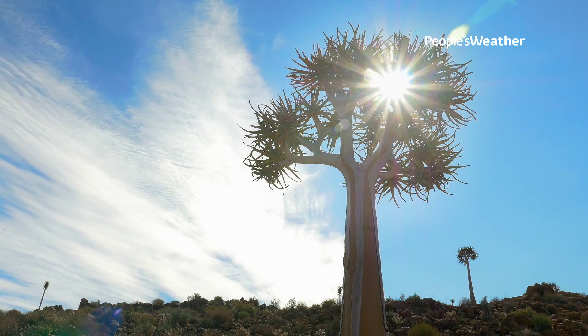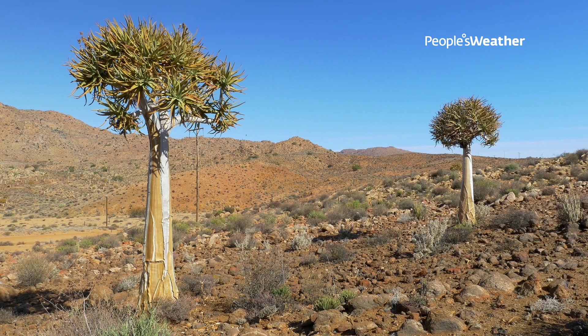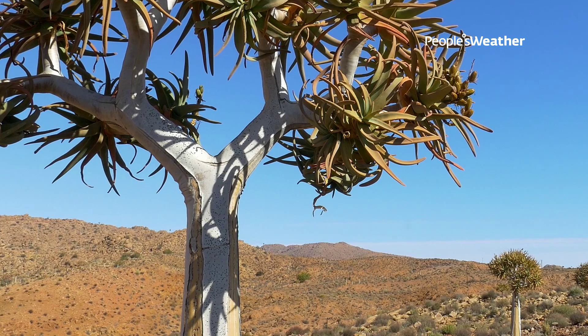The quiver trees that we see around us is one of the iconic species of Namaqualand. It's something that every Namaqualander can identify with, and it's something that every Namaqualander loves.